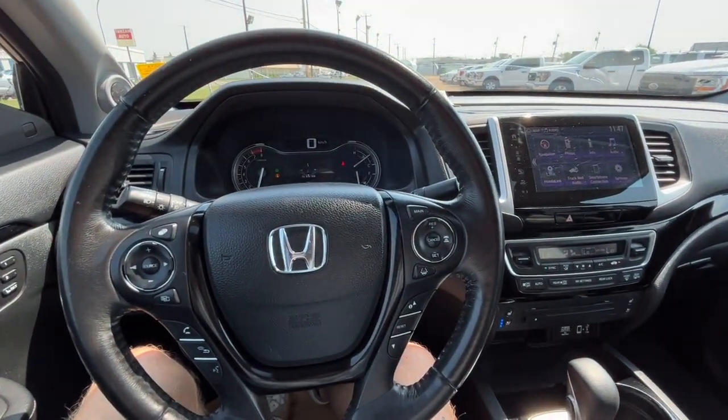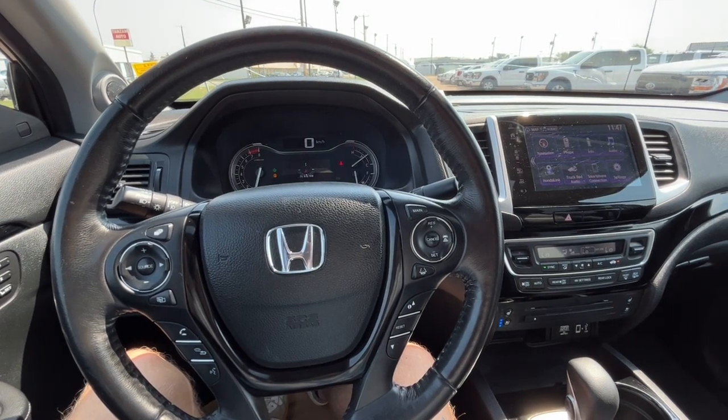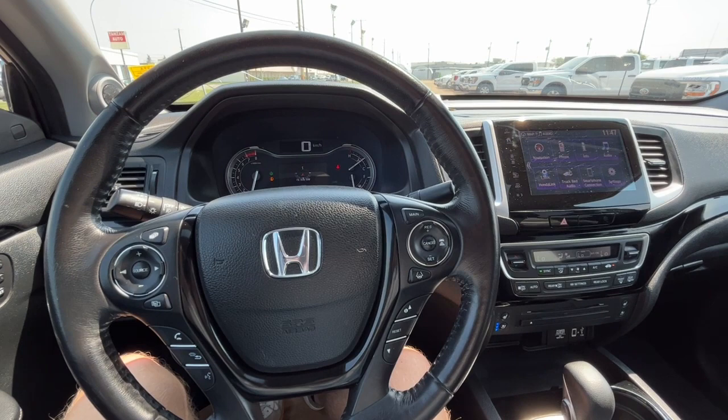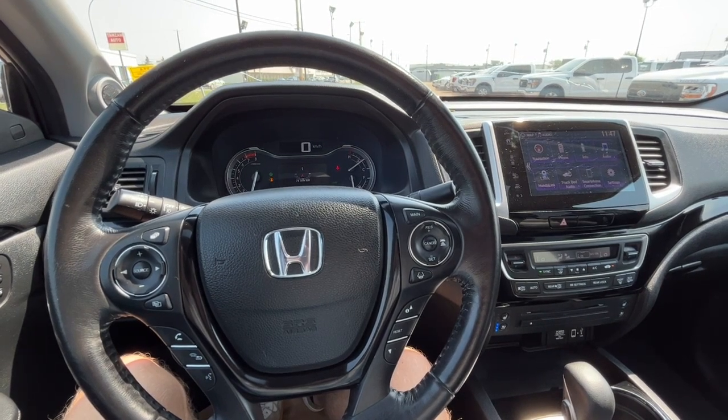Once again, I can't cover every single detail about this Ridgeline, but if you'd like to know some more information you can check it all out at freedomfordsales.ca. Once again, my name is Noah. Thanks for watching.